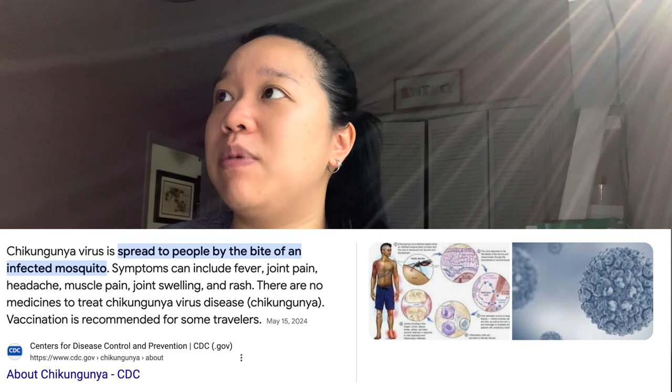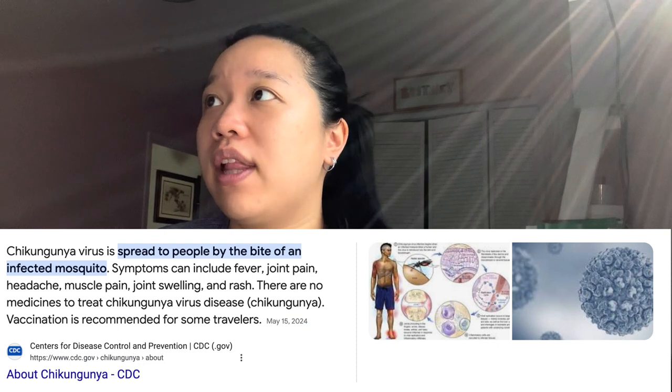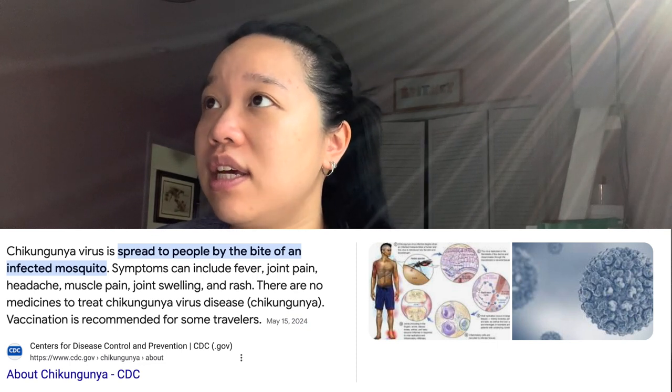Chikungunya virus is spread to people by the bite of an infected mosquito. Symptoms can include fever, joint pain, headache, muscle pain, joint swelling, and rash. There's no medicine to treat it, and vaccination is recommended for some travelers. It's probably self-limiting since there's no treatment. Looking it up on UpToDate, it causes acute febrile polyarthralgia and inflammatory arthritis — it probably just feels like her bones hurt all the time. The name chikungunya is derived from an African language meaning 'that which bends up' because of the incapacitating joint involvement.